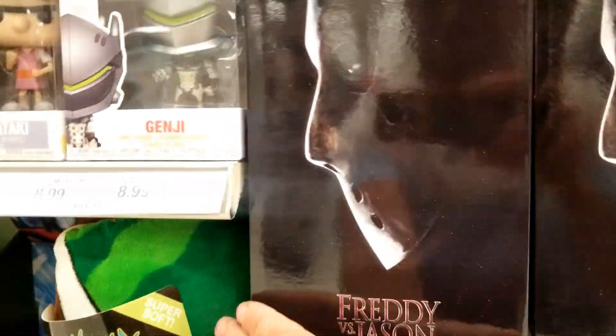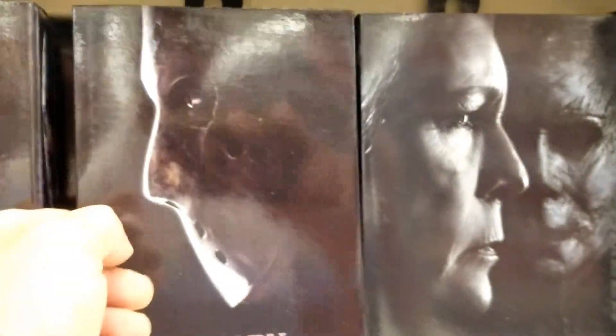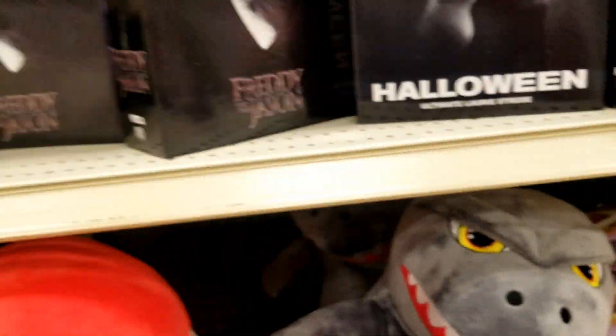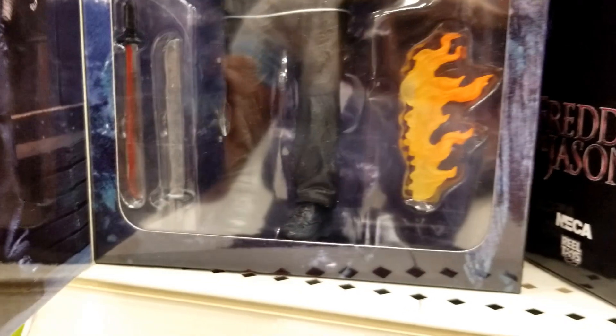We also got Freddy versus Jason here. That's Freddy versus Jason — we only see Jason. I see Jason once, Jason is pretty cool. Of course he has the bloody mask. He's got a little T-Bear, he's got some flames, swords, one sword of blood — whatever you want to call it.